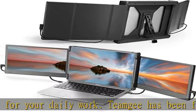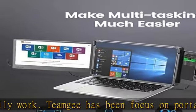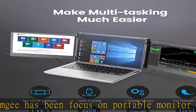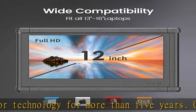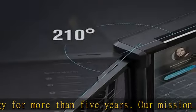Great image quality: the 12" Full HD IPS portable laptop monitors provide a bright, vivid, and immersive viewing experience. Adjust the settings for your viewing preferences — no matter what your expectations, the image quality won't let you down.